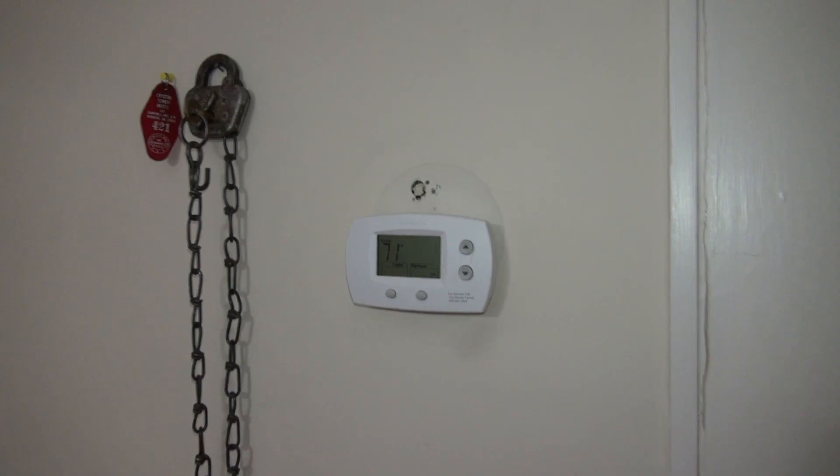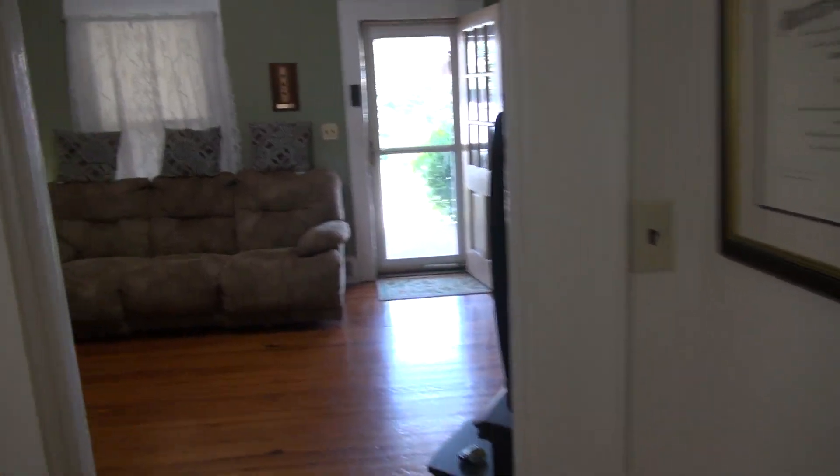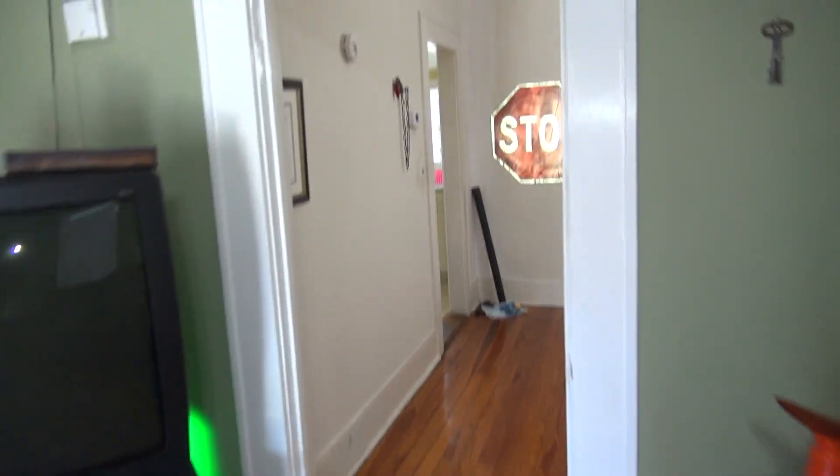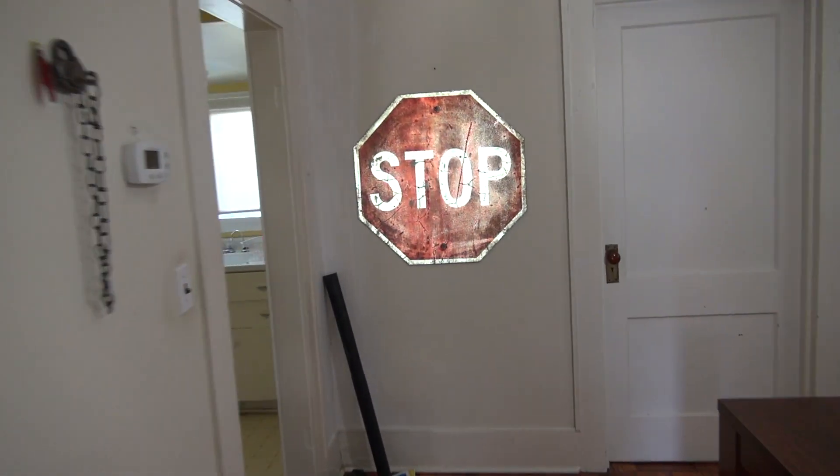The house does have central heating — oil, which I'll show you when we go down the basement. Let me find my keys because I'm going to need them to get in the basement. Some people told me the basement is pretty cool. Now we'll go into the kitchen.